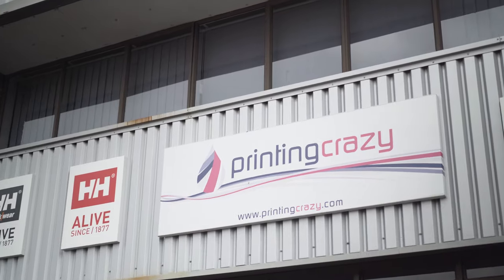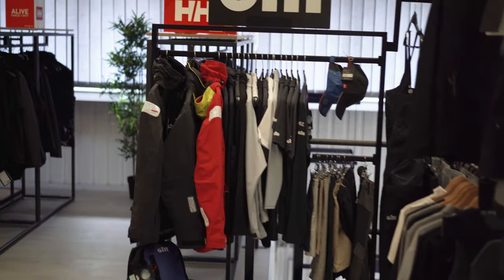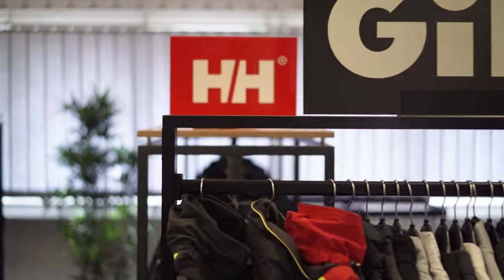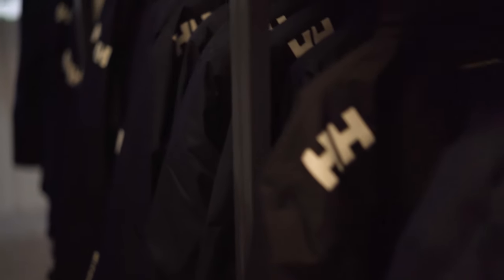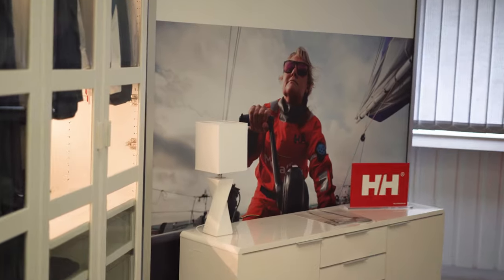I'm Kate Douglas and I founded Printing Crazy in 1990 when I moved to Hamble. Printing Crazy is a clothing and branding company, so we print and embroider specific logos supplied to us by customers onto your chosen product. We have all the brands, and then for Pip, the Helly Hansen is all on show here. As you can see, she's one of our featured sailors.